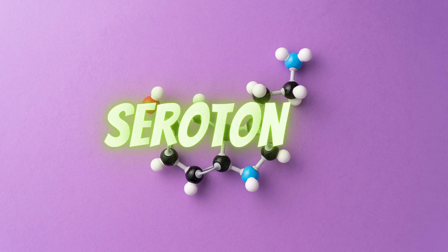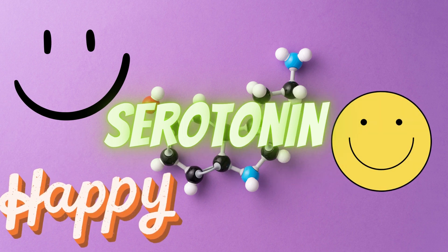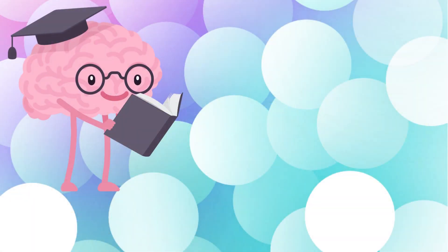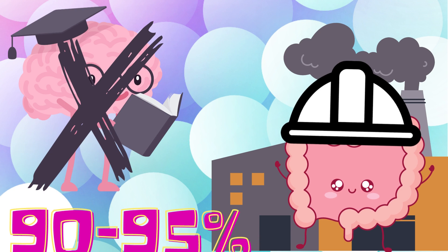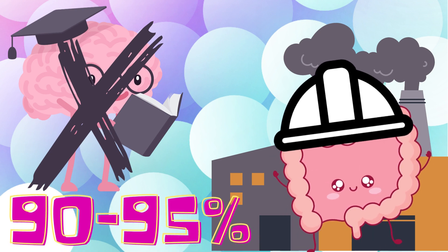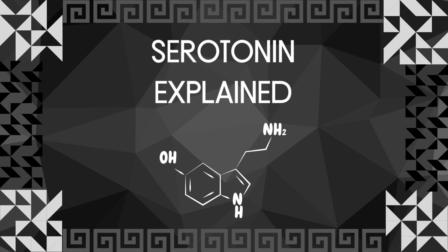We hear about serotonin all the time now, and everyone wants more of it due to it being a feel-good hormone. Many people think the majority of serotonin is produced in the brain, but they would be wrong. In this video, I will go over what serotonin is, how it works, and some ways you can possibly increase it.